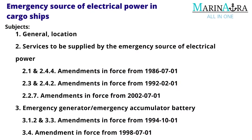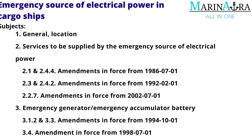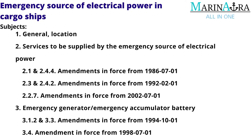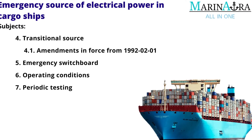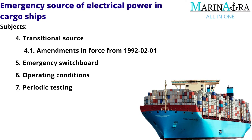The following subjects are covered in this regulation: First, General Location. Second, Services to be supplied by the Emergency Source of Electrical Power. Third, Emergency Generator / Emergency Accumulator Battery. Fourth, Transitional Source. Fifth, Emergency Switchboard. Sixth, Operating Conditions. Seventh, Periodic Testing.